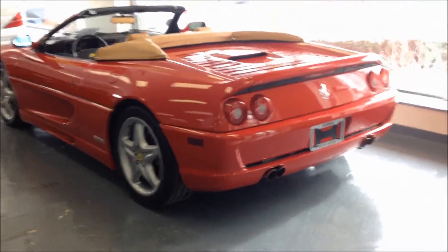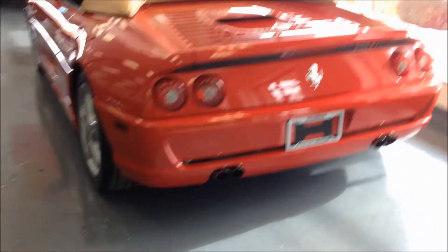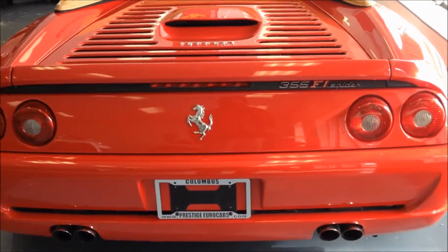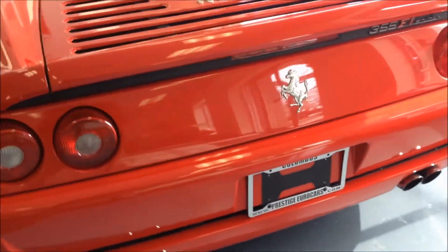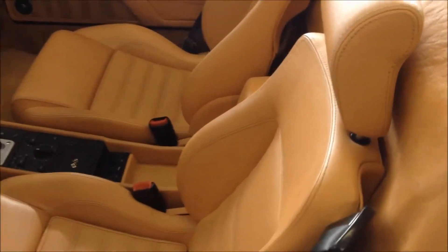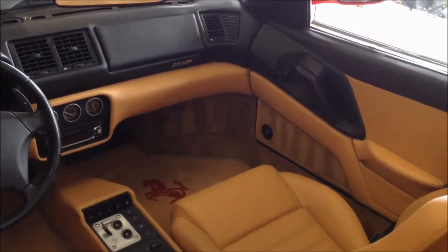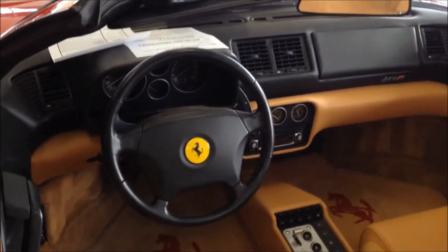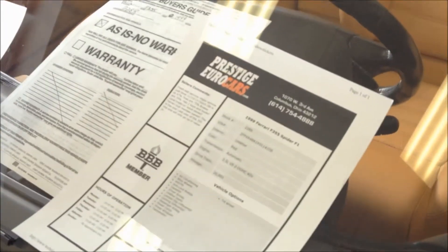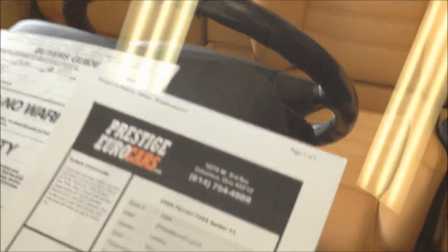Check this out, it's a Ferrari 355 Fi Spyder. Convertible. Look at that, it's a big brake kit basically. A lot of oil and oil stuff, motor's all stock. He's got the full fire suppression on there.